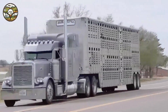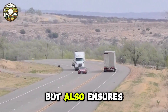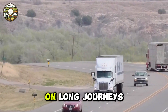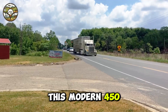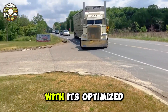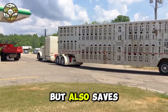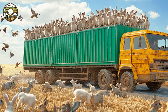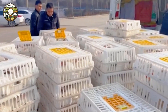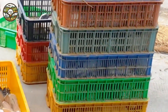Have you ever imagined a powerful truck that not only carries cargo but also ensures the safety and comfort of rabbits on long journeys? This modern 450 horsepower truck is the answer. With its optimized design, it not only safeguards the rabbits' well-being but also saves significant time and transportation costs. It's a compelling example of how technology is revolutionizing animal transport.